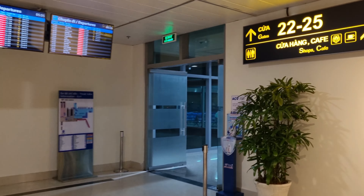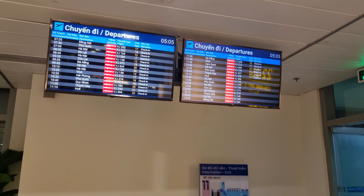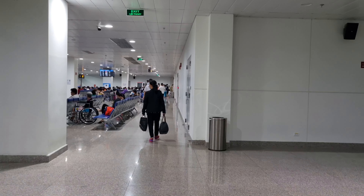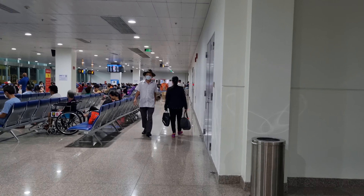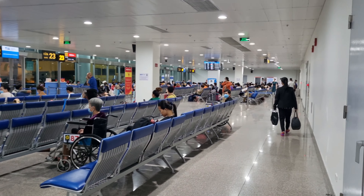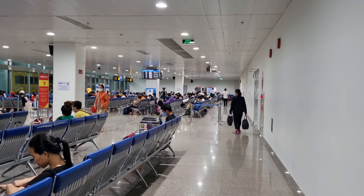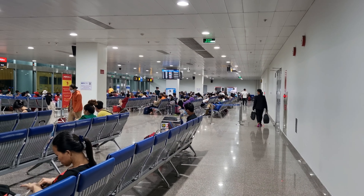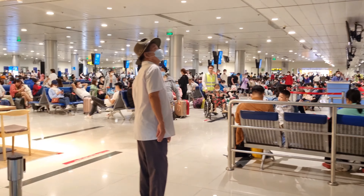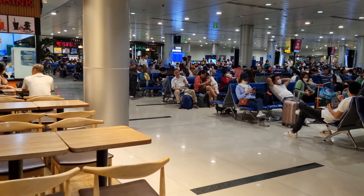These are all the flights this morning. Now it's 5 o'clock in the morning. This is all the gates 22 to 25 all the way down. So this is mostly Vietjet Air.